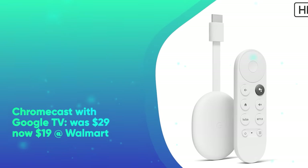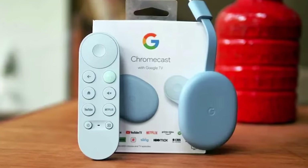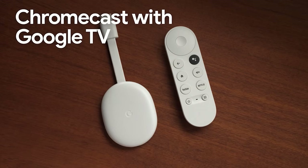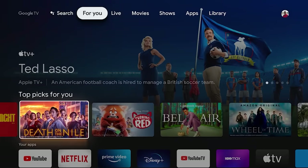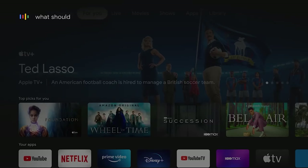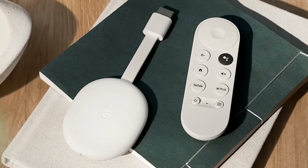Finally, we have Chromecast with Google TV. It was $29 and is now $19 at Walmart. Chromecast with Google TV is one of the best streaming devices for Android users. This all-in-one streamer instantly turns your old TV into a Smart TV. It makes it easy to cast and share content from a laptop, tablet, or phone and access your favorite streaming apps all in one place. It ships with a simple remote that lets you search for what you want to watch using just your voice.